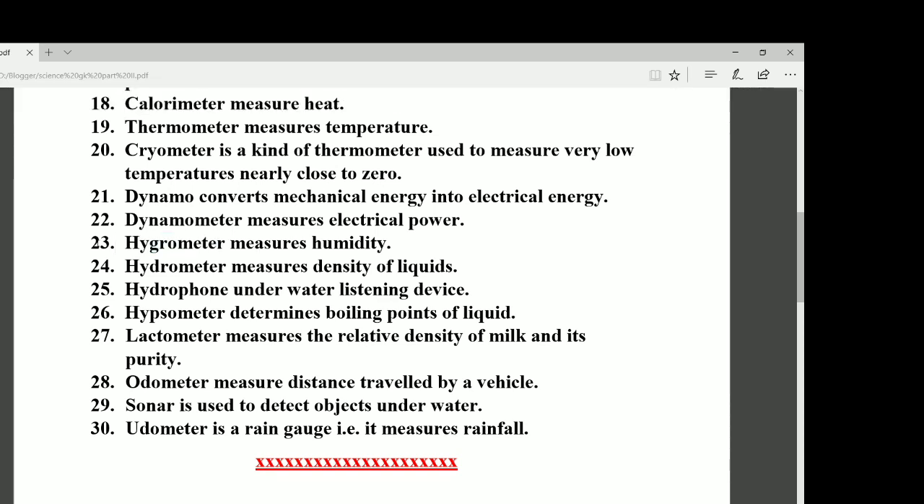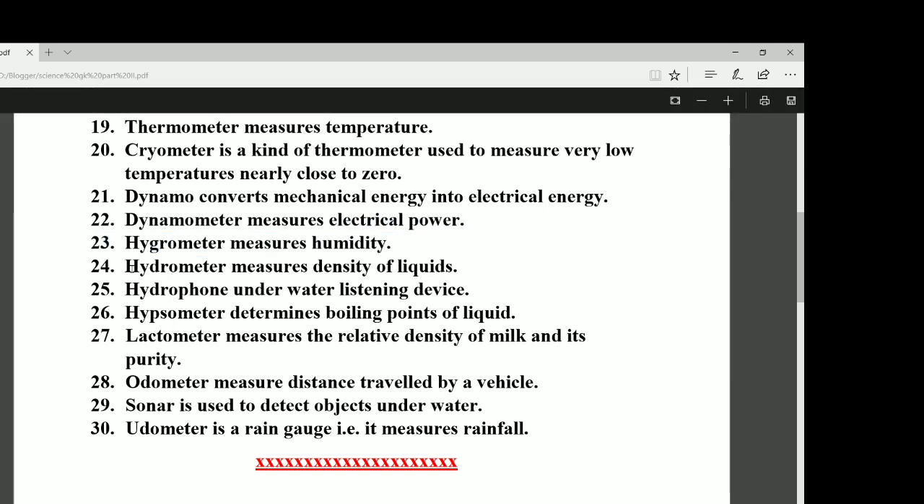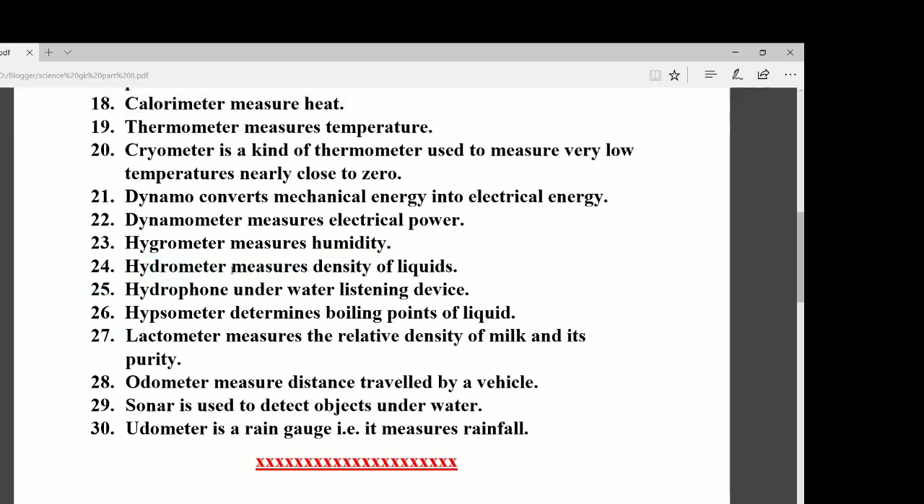Number twenty-three: the hygrometer measures humidity. Number twenty-four: the hydrometer measures the density of liquids. Don't confuse these two — the hygrometer measures humidity and the hydrometer measures density of liquids.